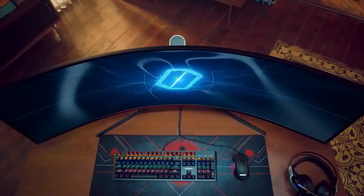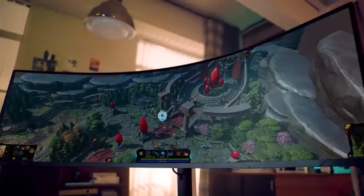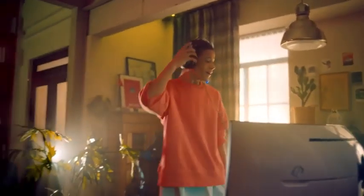So that's it for the top 5 best gaming monitors in 2023. Like, comment, and subscribe to receive notifications about our latest videos.